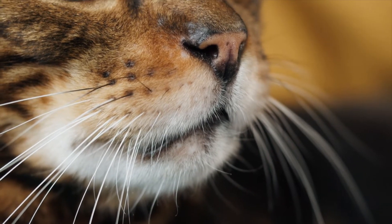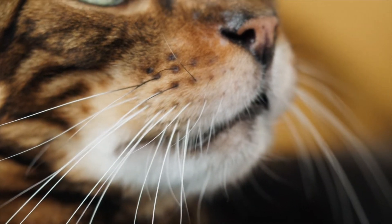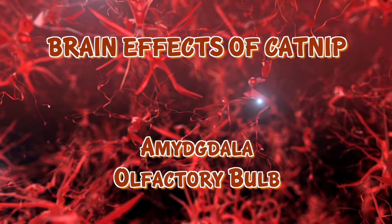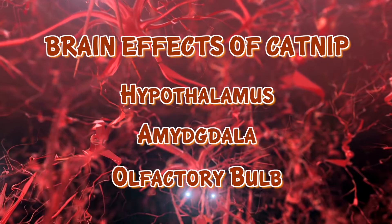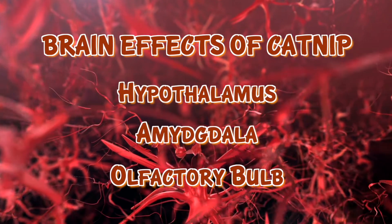The chemicals bind to receptors inside the cat's nose, which stimulates sensory neurons leading into the brain. In the cat's brain, catnip affects the olfactory bulb, the amygdala — which controls the perception of emotions, fear, or excitement — and the hypothalamus, which controls the body's hormones, hunger, thirst, and also regulating emotional responses.